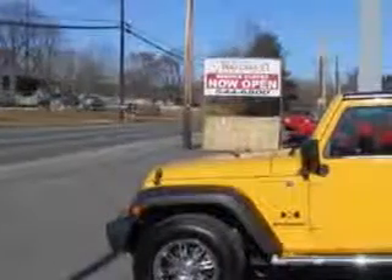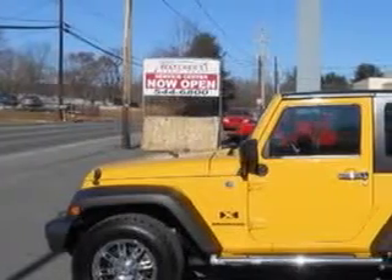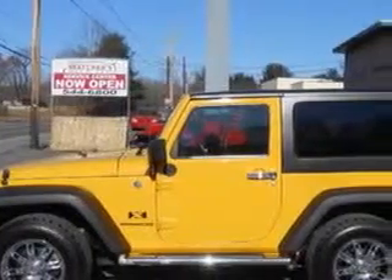You will love this Detonator Yellow 08 Jeep Wrangler 4x4X SUV, equipped with a 6-cylinder engine and a 6-speed manual transmission with only 81,165 miles.